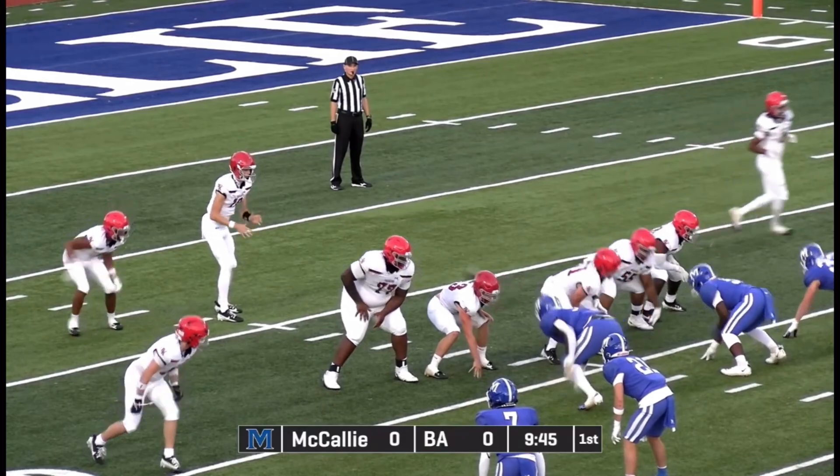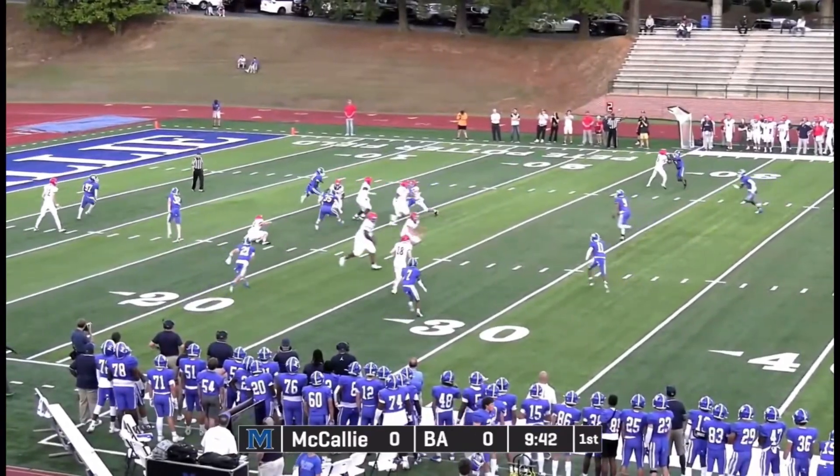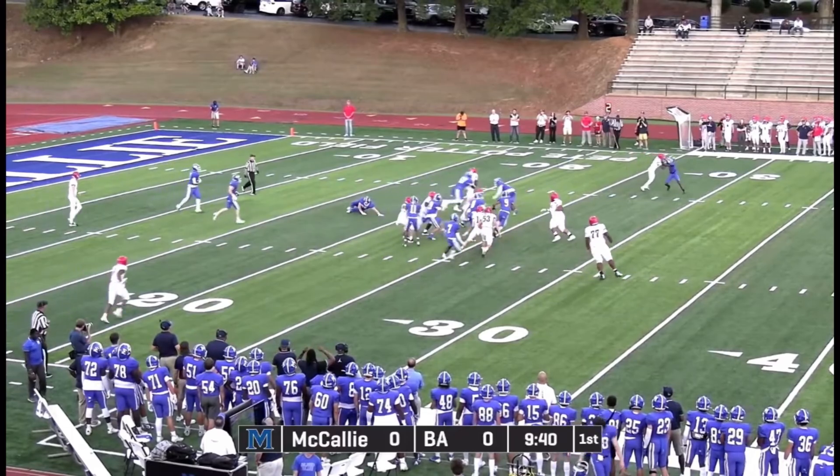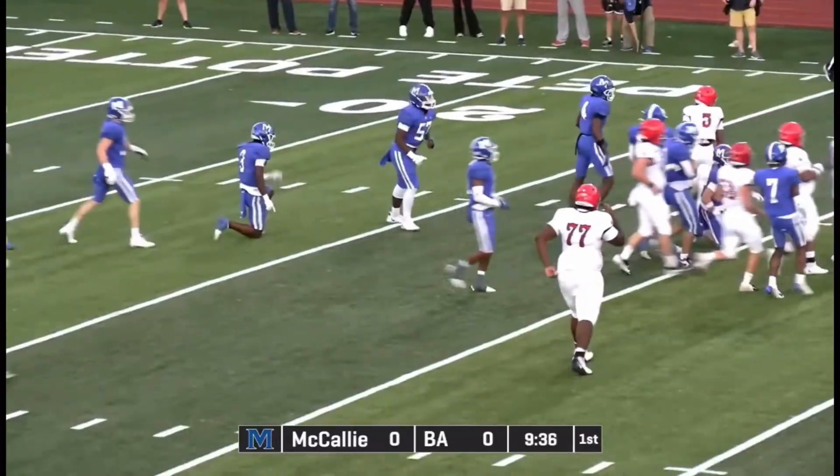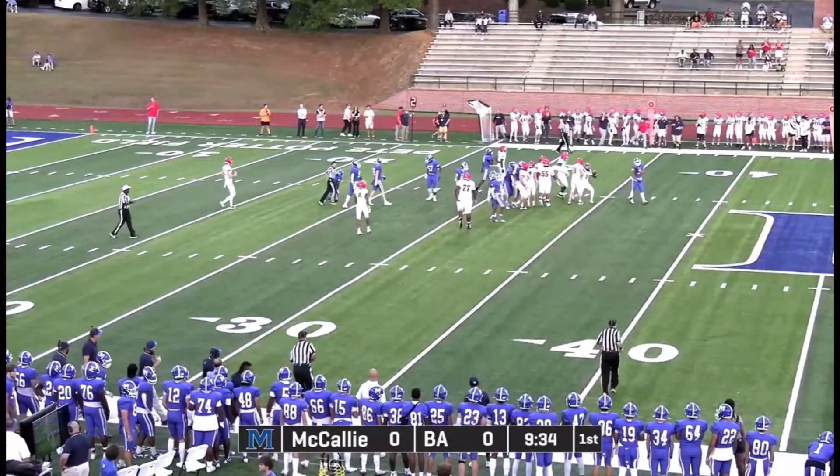Clifton to the far side. McIntyre back, looking. Quick inside pass. Breaks one tackle, breaks two tackles. Still going. Out across the 30 is number three, Neal.